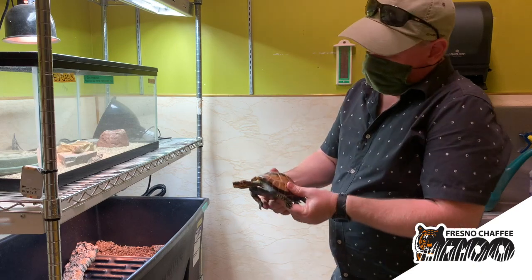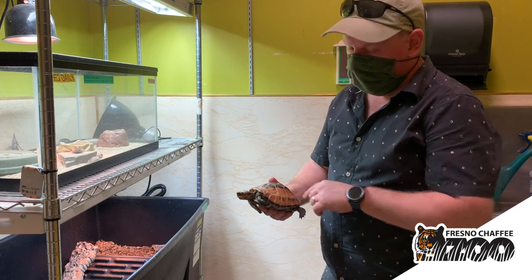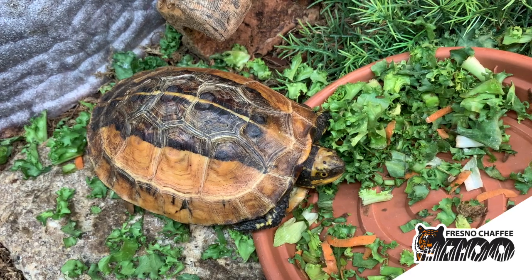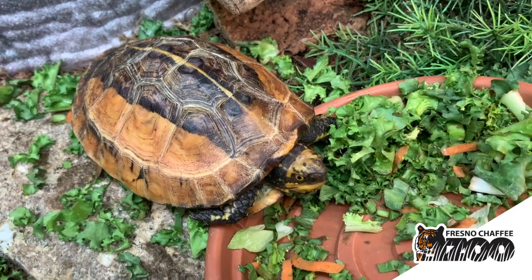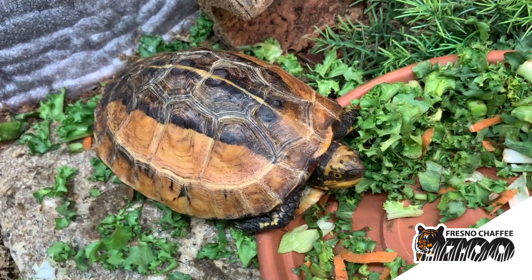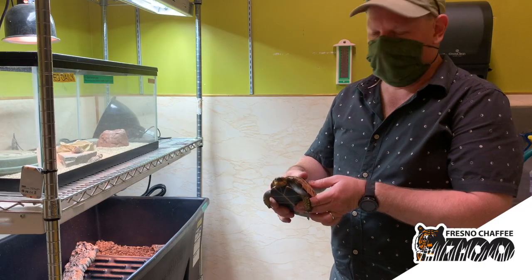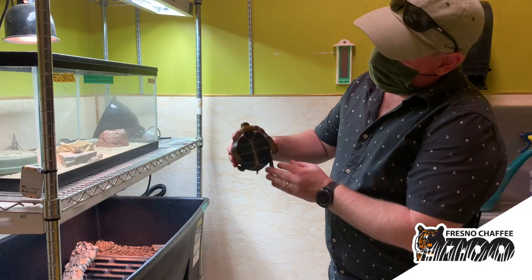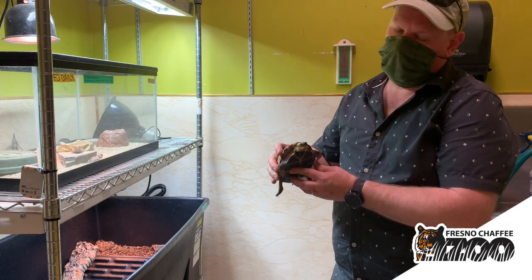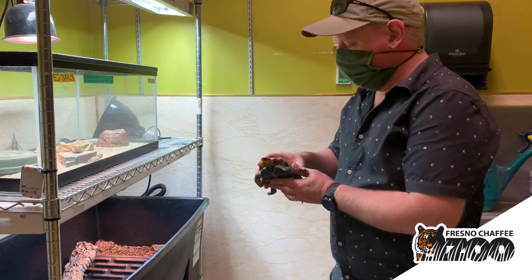He was hatched here. Vietnamese box turtles are extremely variable — they have lots of different colors on their shell. This one tends to be more yellow, while some others in that group can be more red, kind of reminiscent of the box turtles you see on the east coast of the U.S., though these guys are a little more aquatic. They like to be in mud and swamps. We feed him a nice mix of salads and animal protein in the form of earthworms, crickets, sometimes mealworms, and other items along with the salad.